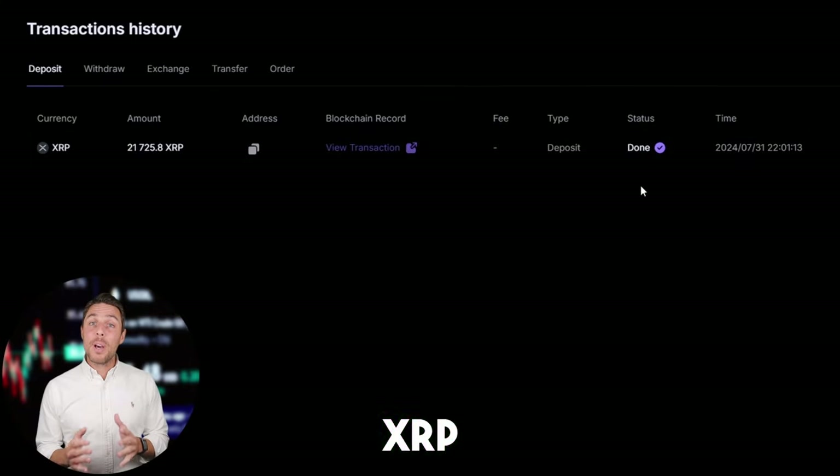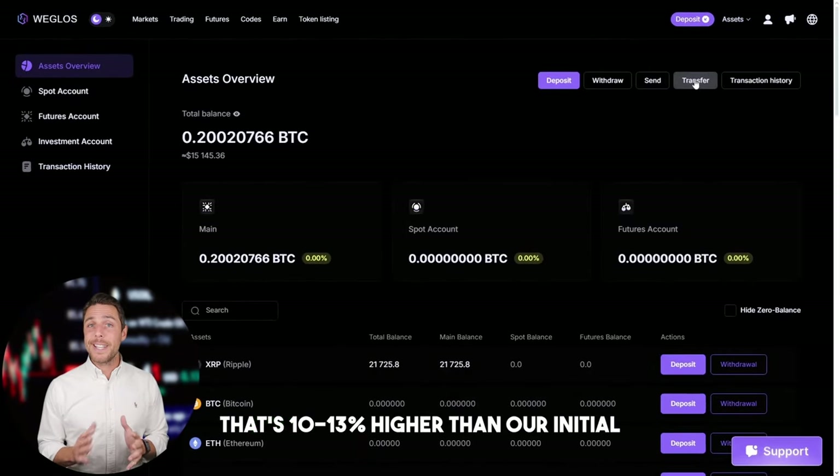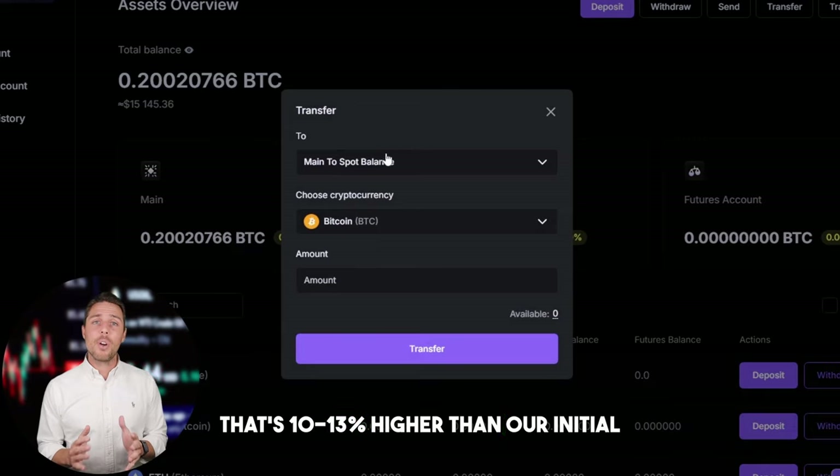Once we receive XRP on Weglos, we proceed to the trading page and sell the coins at a price that's 10-13% higher than our initial purchase.